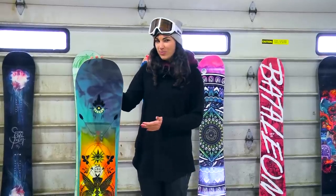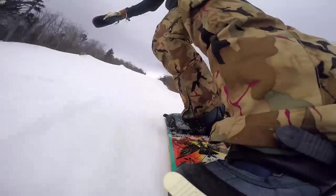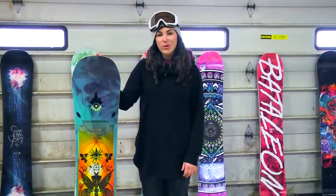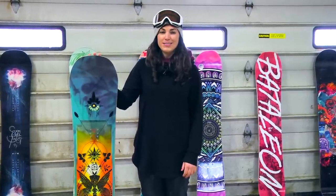Our lady testers really enjoyed this board because they thought it had a nice surfy vibe to it but also had a nice torsional flex. Overall, the Salomon Gypsy is definitely one of our top choices and a winner here at our 2016-2017 Transworld Snowboarding Goodwood Board Test in the Park Division.